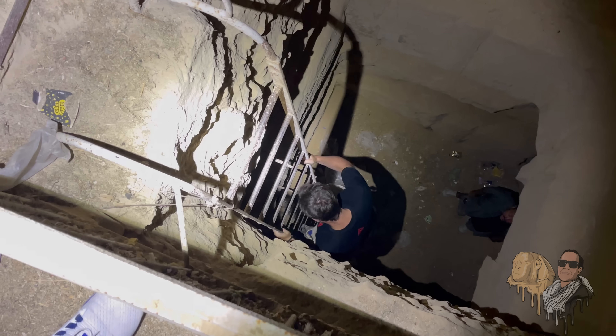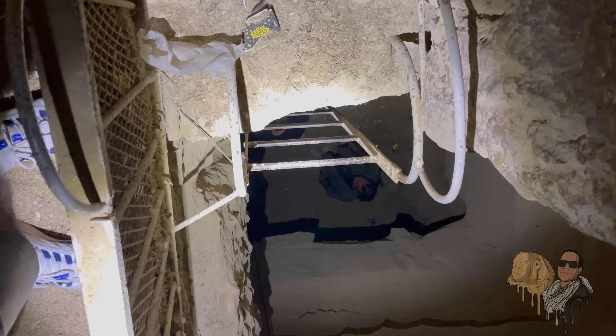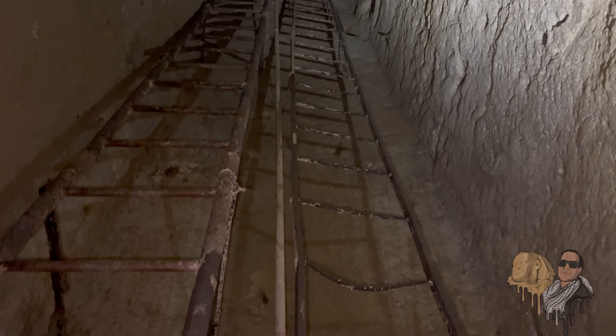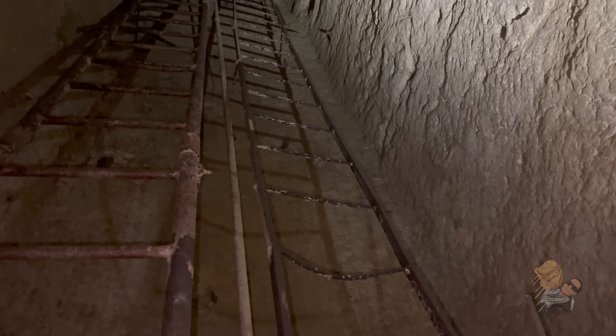Thank you so much for watching. If you feel compelled to support me, my research, and the work I'm doing here on this channel so we can continue bringing you content like this, please do consider checking out my Patreon page. If you enjoyed the video, please give it a like, and I strongly suggest you watch the next two videos I've put up on screen, because they're the videos that YouTube thinks you should watch next.